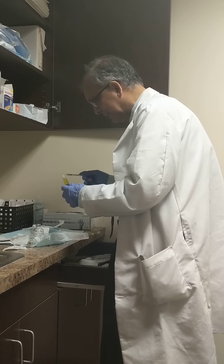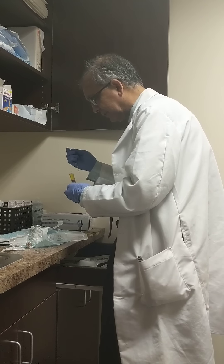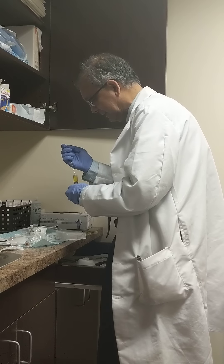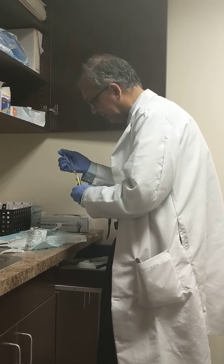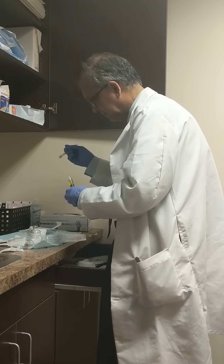PRP has none of that. It's your own blood. So it does reduce inflammation just as good as cortisone, but helps regenerate the tissue, helps it to heal and regenerate, strengthen your tendon. Cortisone weakens it, so it's whether you want to strengthen your tendon or weaken it. So if I want to strengthen my tendon, I do PRP.